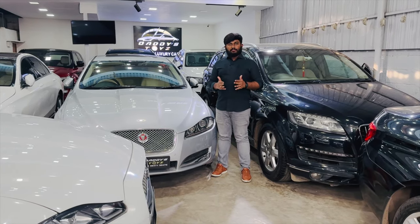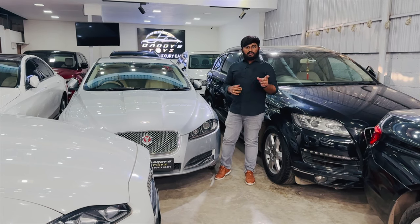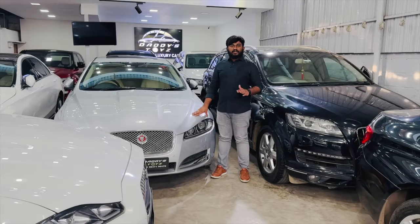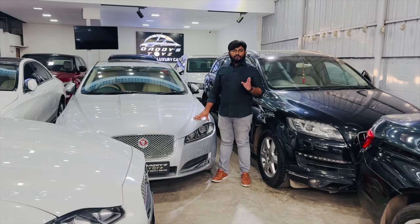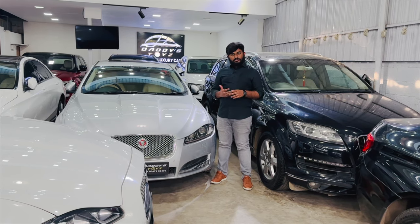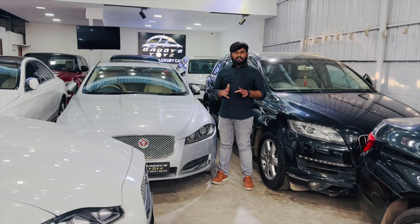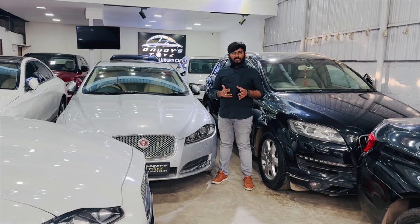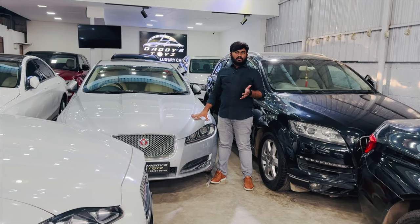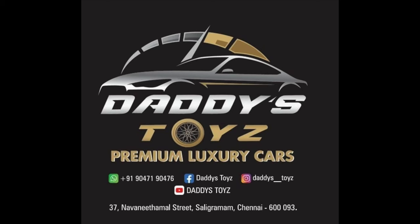We also offer polishing services — water wash and polish. Our current stock ranges from 9.75 lakhs up to 50 lakhs. We will help you choose and arrange the best price. Please visit us, and if you need details on any vehicle, we will assist you. See you again in the next video — bye from the Daddy's Toys team!